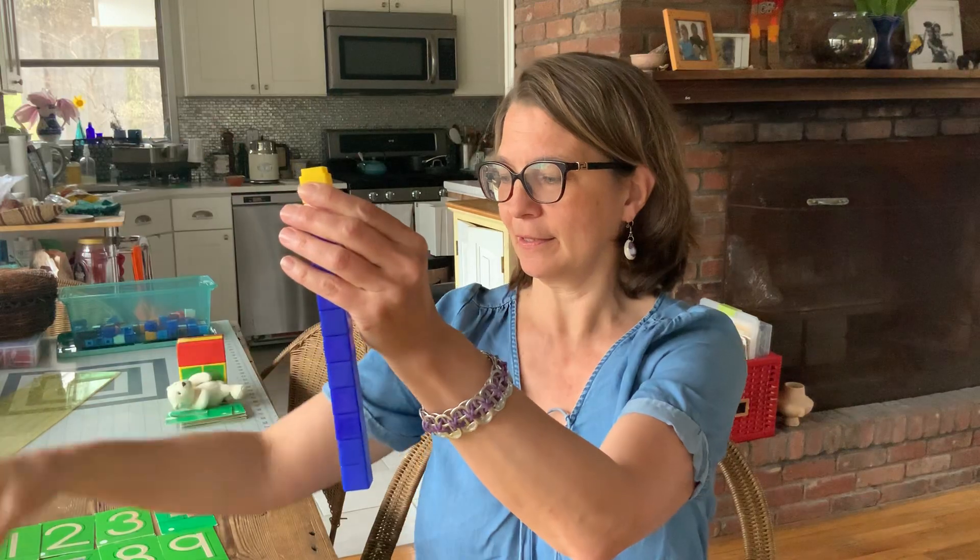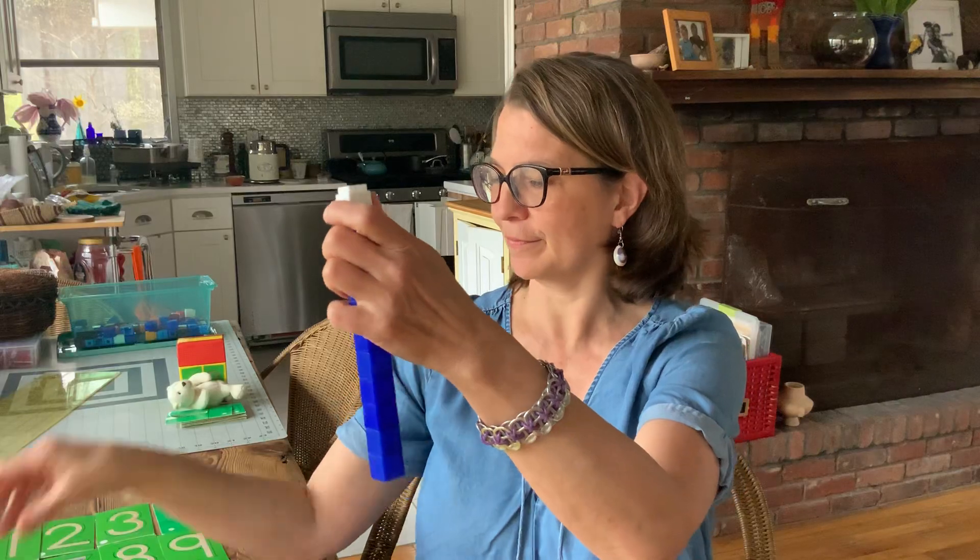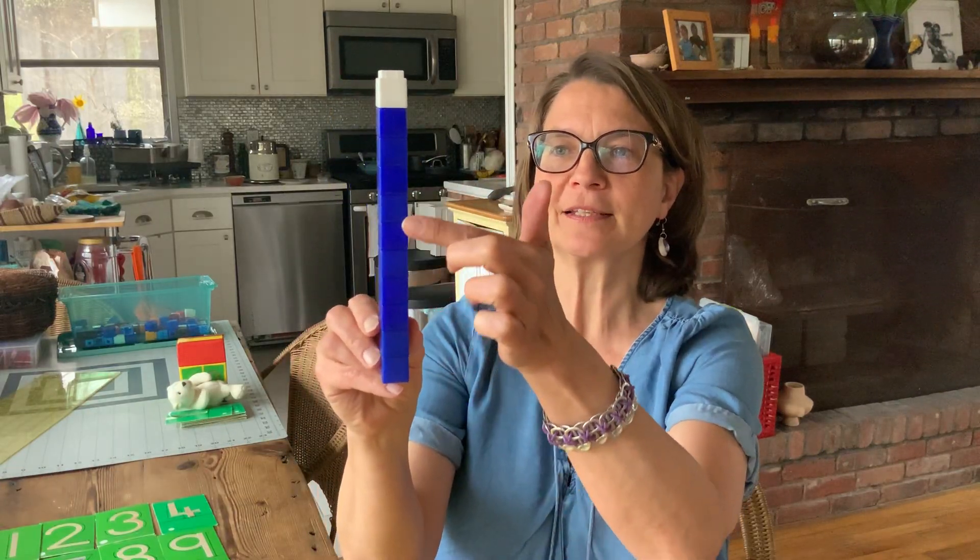And if I want to get back to 11, do you guys remember what I need to do? Let's try it. So it's 13 — I'm going to take one off. One, two, three, four, five, six, seven, eight, nine, ten, eleven, twelve. I didn't take off enough. How many more should I take off? One more? Let's do it. One, two, three, four, five, six, seven, eight, nine, ten, eleven.